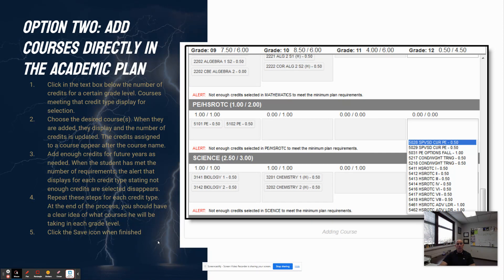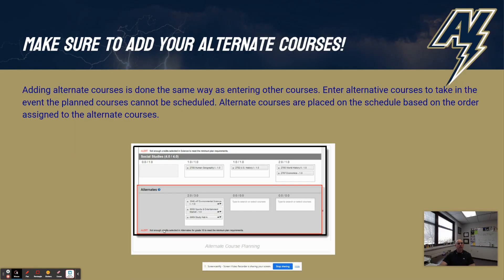Please note you may get a warning when you save that you don't have enough credits. That's fine — that warning will show up until you have filled out your entire academic plan. And again, make sure to add alternate courses because we will use alternate courses if the primary courses you selected don't fit in your schedule.